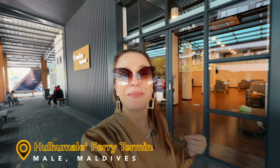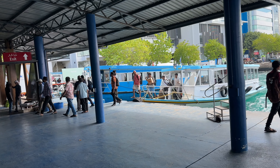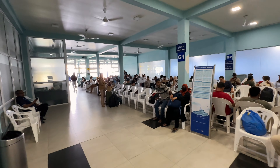Today our three-month-long Maldives adventure finally begins and we are heading to our first out of 30 local islands. We are now at a ferry terminal and we are about to hop on a local ferry. As you can see there are a lot of people waiting here at this terminal.